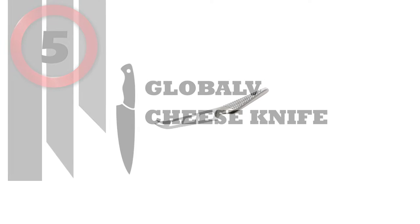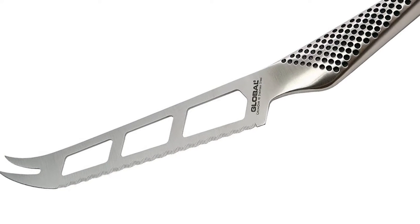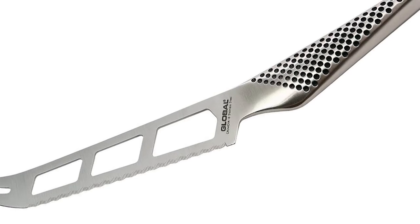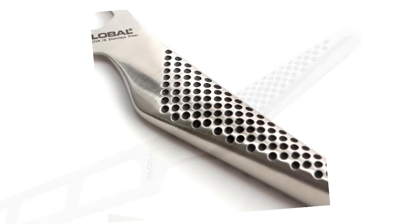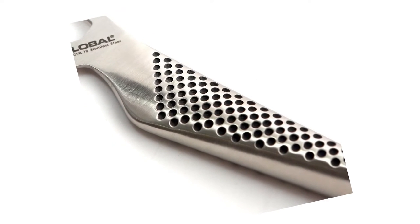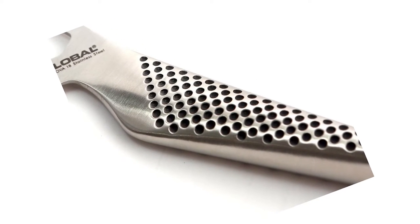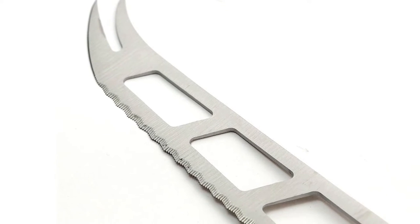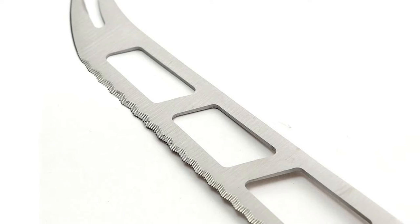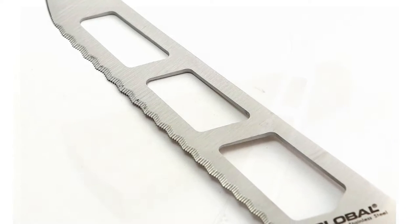Number 5: Global Cheese Knife. Curved blade with holes slips through cheese without blade sticking. Blade made of high-tech molybdenum vanadium stainless steel. Stainless steel handle molded for comfort, dimpled for safe grip. High-tech from tip to handle. Global knives from Japan created a sensation when they burst onto the world's culinary stage as an alternative to traditional European-style cutlery.